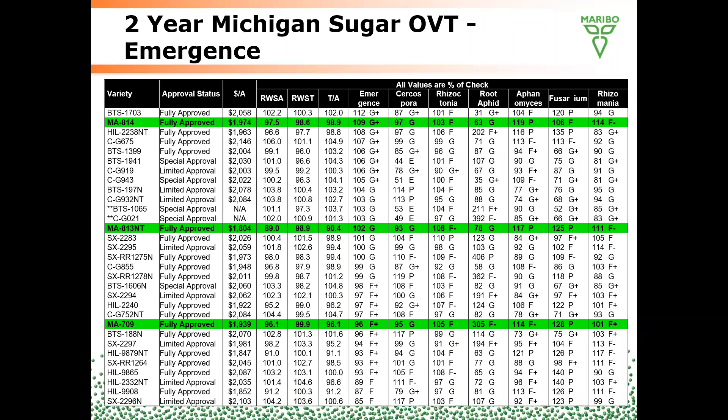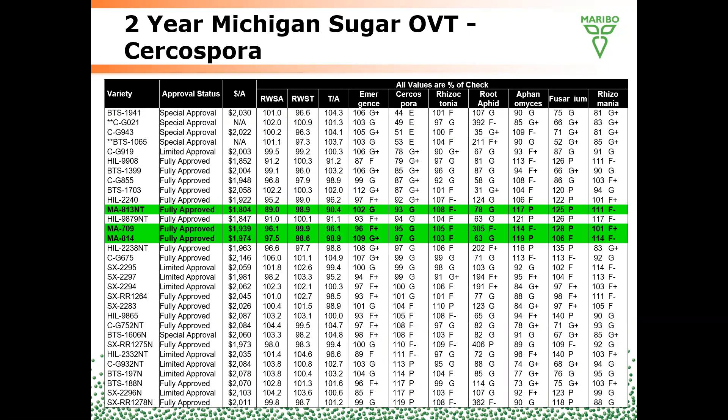Looking quickly at emergence over the past two years, we're really impressed with 814 — it's done very well in emergence in the trials. 813 has done well as well. 709 is just a little below average over the past couple of years. On Cercospora, as mentioned, they're all in the good category. 813 is the top performing Cercospora product we're offering for 2021, with 709 and 814 just slightly behind.